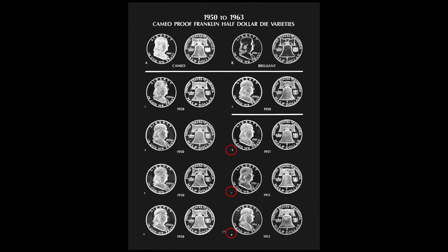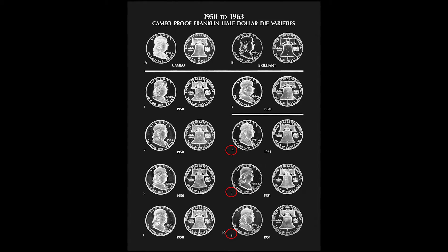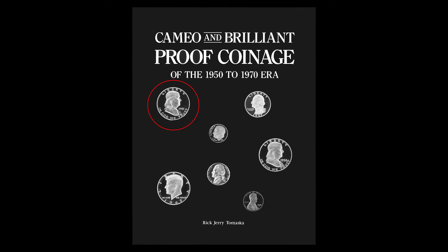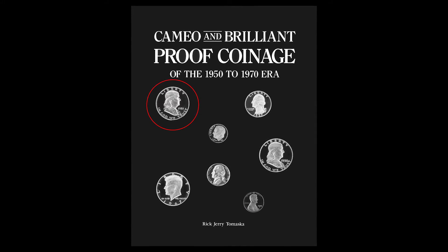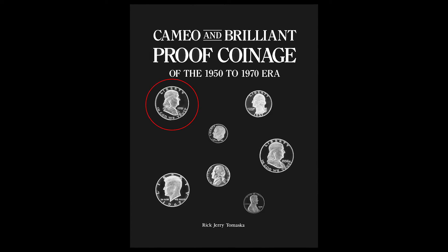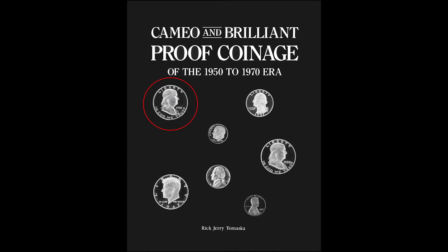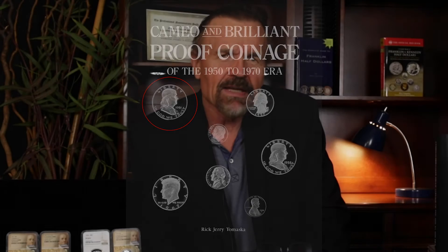And then you have on that same page, dies six, seven, and eight are 1951s. And in fact, the coin here on the obverse — that piece right there — is a 1951 off of die number six.